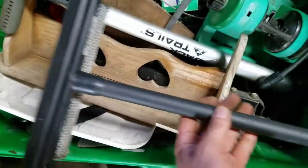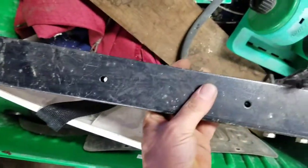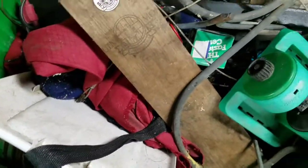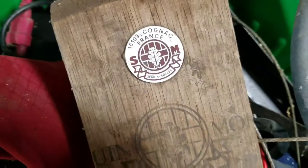A few barbell weights — those sell pretty good at garage sales. Squeegee — looks like somebody forgot to put that back at the gas station. Oops. A bike pump — I'm sure that still works. A little shelf bracket there, probably. Burned out table saw fence — neat.